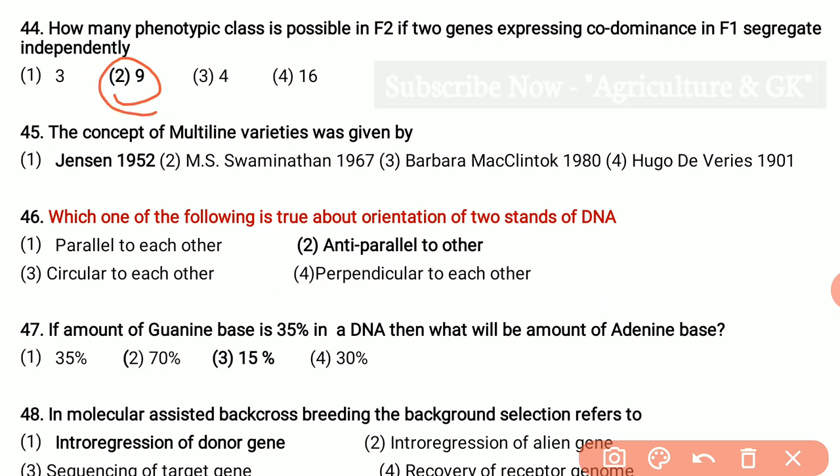Recurrent selection method most suitable for improvement of two populations simultaneously for hybrid development program is reciprocal recurrent selection. Okazaki fragments refers to short DNA sequences synthesized on the lagging strand. How many phenotypic classes are possible in F2 if two genes expressing codominance in F1 segregate independently? That is 9 classes. The concept of multi-line varieties was given by Jensen in 1952. Which one of the following is true about orientation of two strands of DNA? They are anti-parallel to each other.